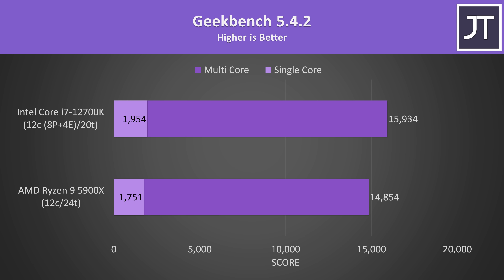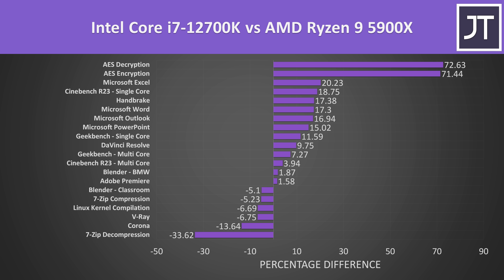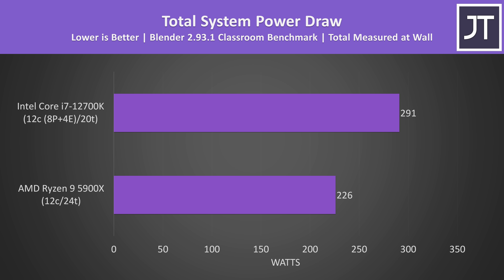In Geekbench, the i7 reached a 12% higher single core score and a 7% higher multicore score. Looking at the overall application comparison with both running at stock speeds, results vary quite a bit by workload, but generally the i7 was winning in more tests than it was losing. Intel has a big edge in AES operations, while AMD does better in compression, decompression, and rendering-style workloads like V-Ray, Corona, and Blender Classroom. It's impressive the i7 wins so many multithreaded tests given its lower thread count.